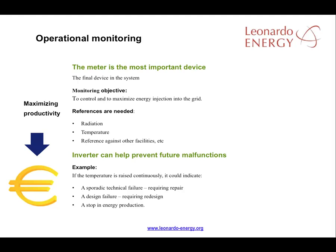The inverter is a broader source of information. It can provide warnings and messages that confirm the state of different devices in the solar facility. The inverter is also extremely important because an inverter malfunction can stop a plant completely.